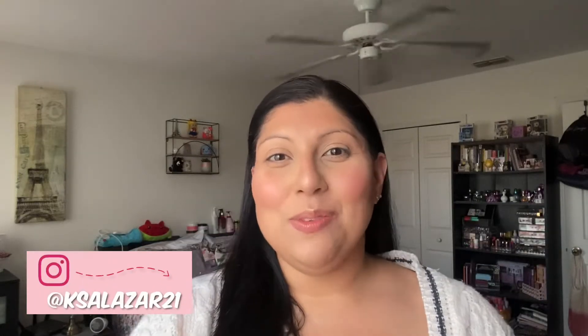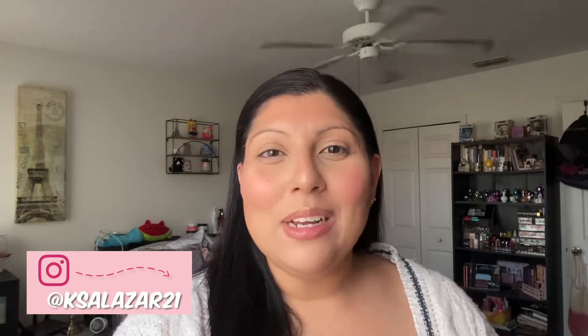Hi guys, how's everybody doing today? I hope that everybody's doing great. Welcome back to my channel. My name is Karla and I have a little bit of a different video for you guys today.